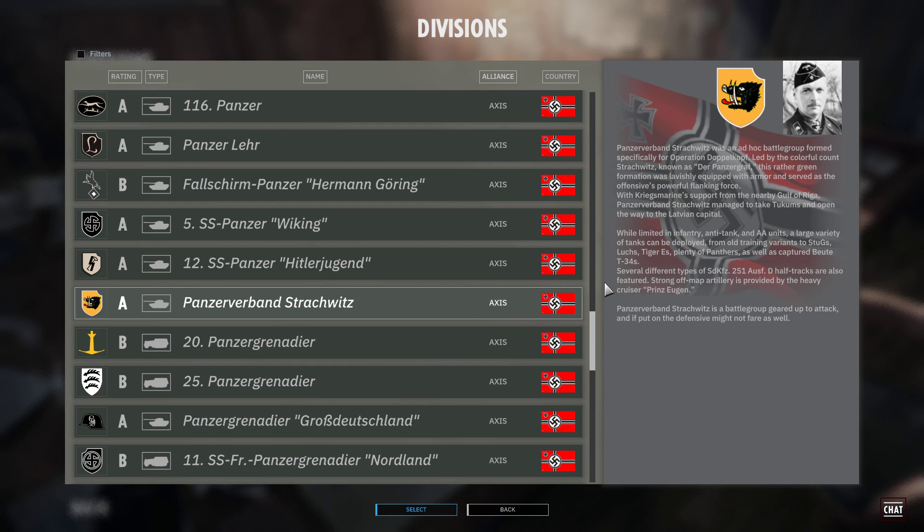Hello everybody, I am Angry Bird. We're starting the first of our first look videos at the new divisions coming in the Burning Baltics DLC. Today we're going to look at Panzer Abteilung Strachwitz. You should know the channel by now — I'm going to get all the pronunciations of units and divisions wrong, so you're just going to have to put up with it. Let's read a little bit more about the division.